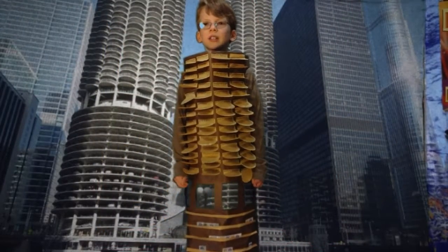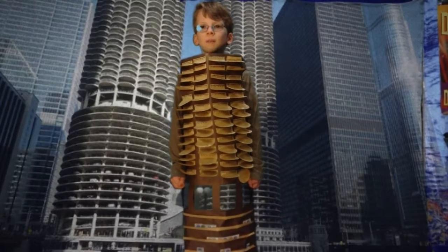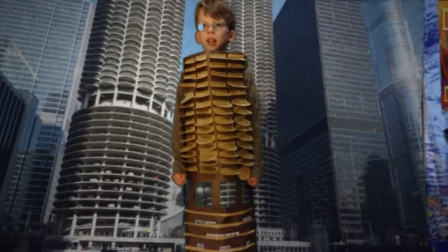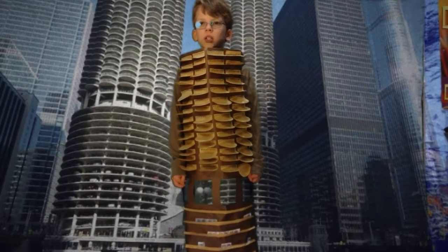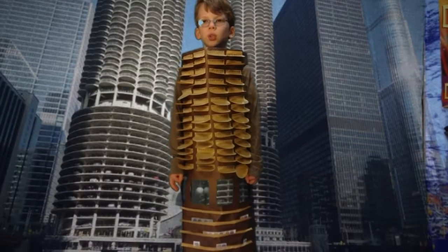Hello, I am Marina City and I am located in Chicago, Illinois. I am 534 and a half feet tall and I opened in November 1962. I was the tallest residential building and the tallest concrete structure in the world at the time.